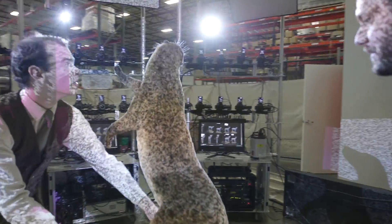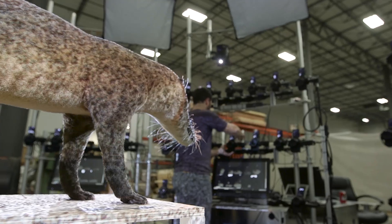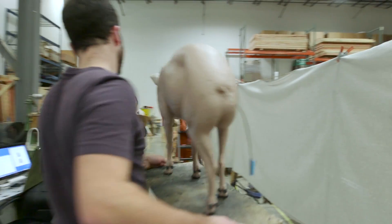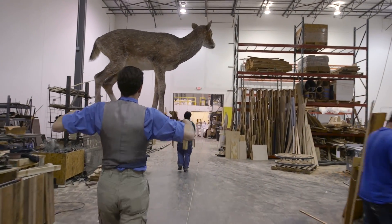And now with 3D scanning, digital sculpting, and 3D printing, we can create these characters in about a third to a fourth of the time, which is great cost savings and time savings with this monumental project that we have ahead of us.